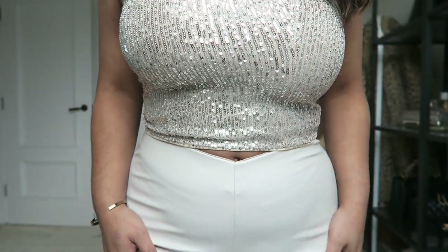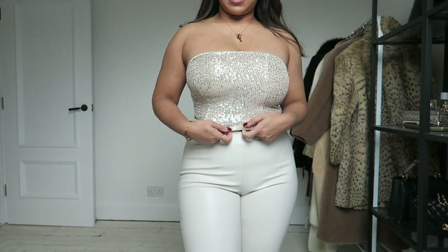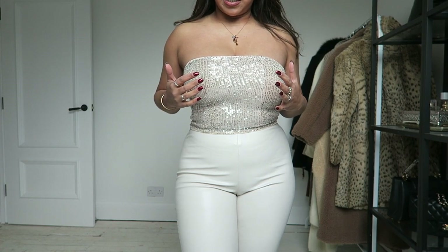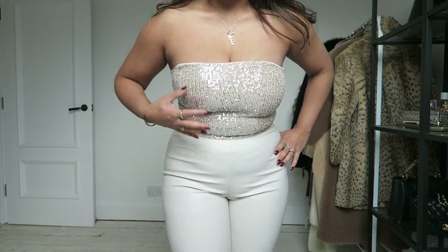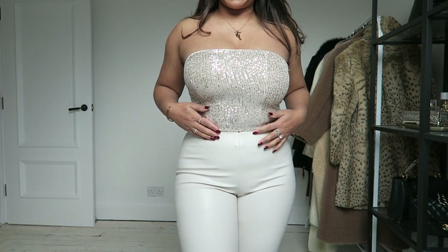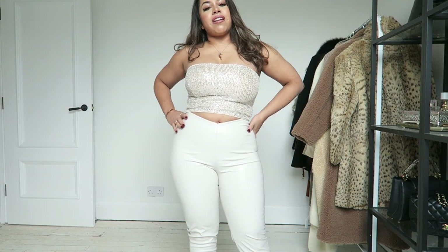This next outfit is from H&M. The top is a bandeau top with a zip and I'm thoroughly impressed with how it fits, especially if you've got bigger boobs. I picked it up in a UK small and it fits so nicely — my boobs feel secure. It's got a stretchy fabric so it just sits on your body really well.